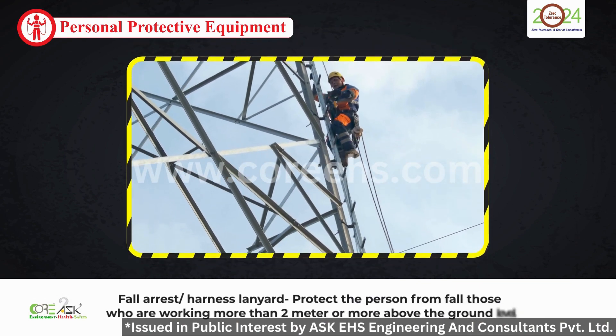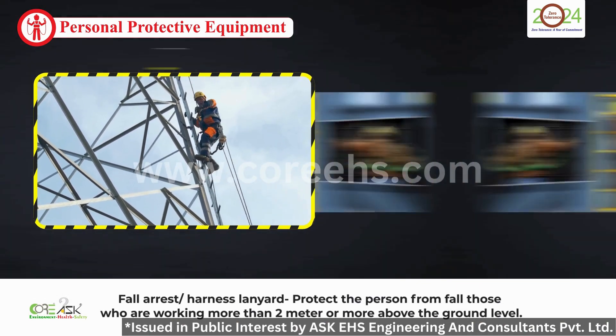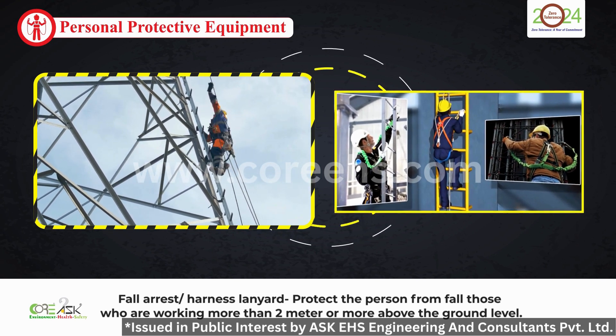For those working at heights, fall arrest systems like harnesses and lanyards are vital. They prevent falls and provide safety for anyone working two meters or more above ground level.